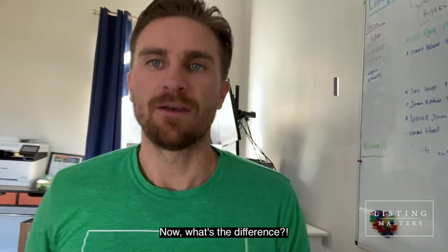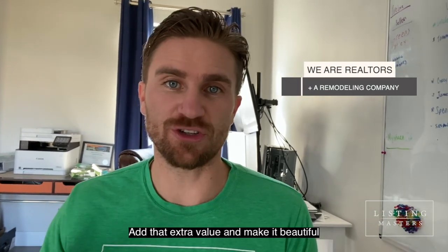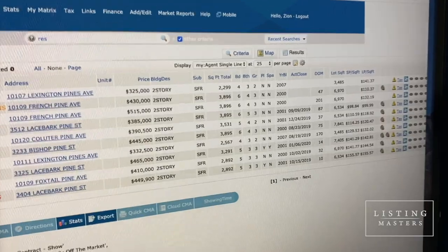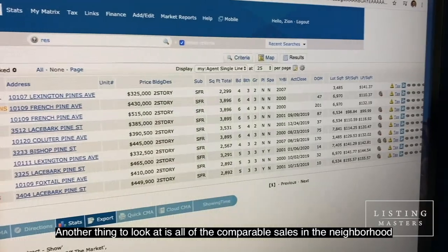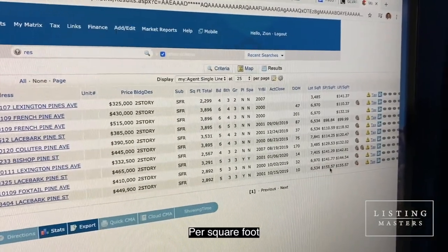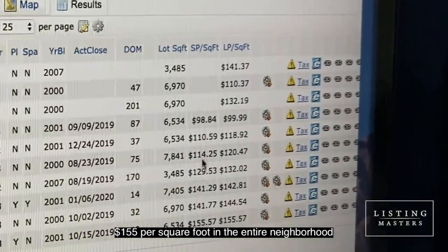Now what's the difference? The difference is what we did to the property in order to add that extra value and make it beautiful so people would be fighting over it instead of ignoring it. Another thing to look at is all of the comparable sales in the neighborhood — the one that we sold got the highest price per square foot: $155 per square foot in the entire neighborhood.